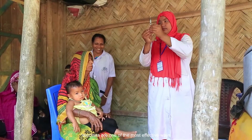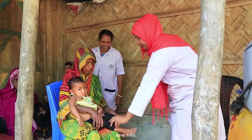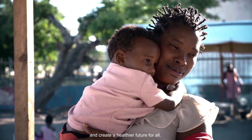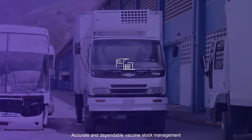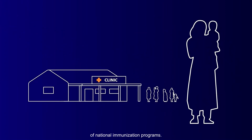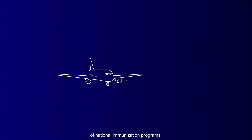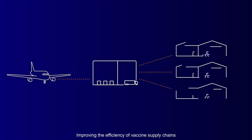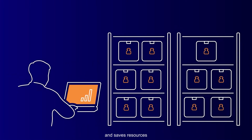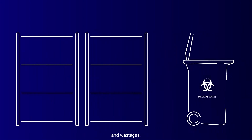Vaccines are one of the most effective ways to prevent disease, save lives and create a healthier future for all. Accurate and dependable vaccine stock management is critical to ensure success of national immunization programs. Improving the efficiency of vaccine supply chains increases vaccine availability and saves resources by preventing stockouts and wastages.